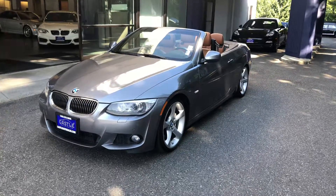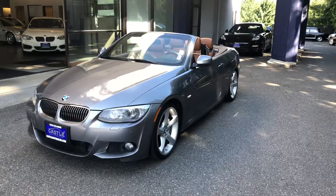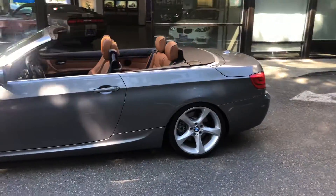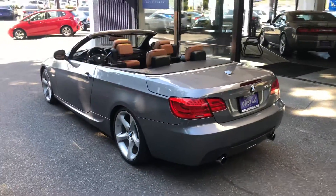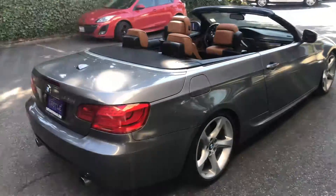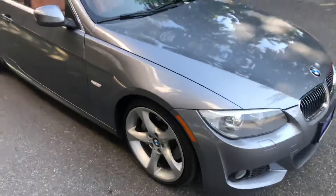Hello, this is Jesus with Castle Auto Sales making a quick walk-around video on our 2013 BMW 335i convertible with the M package. This vehicle is in really good shape — very straight, very clean, very nice color on the exterior and interior. This car runs and drives really good, with premium wheels. Just a beautiful, sharp-looking vehicle.